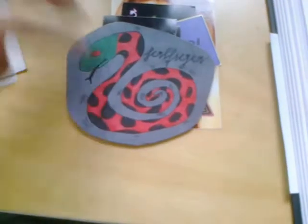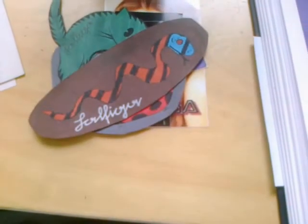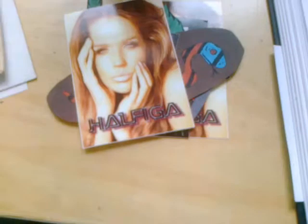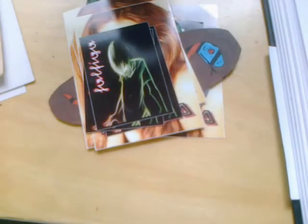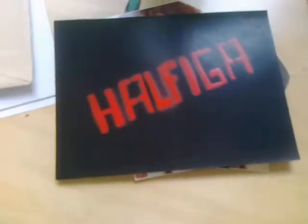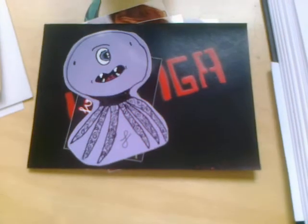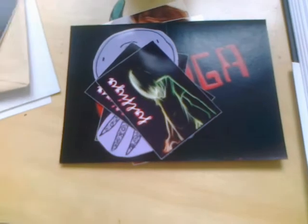Pretty fast. So this is all the stuff from Helfiga — he sent me a huge pack, as you can see.